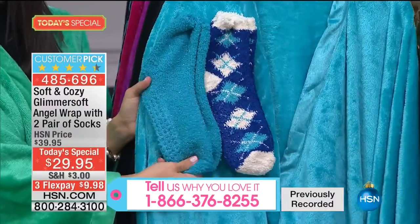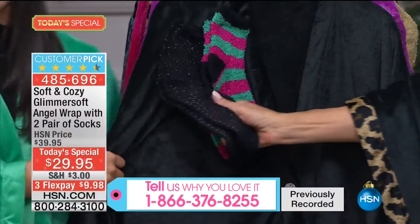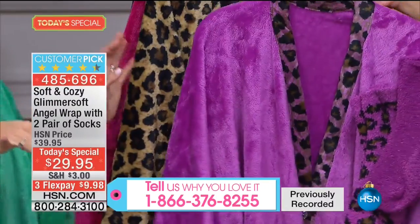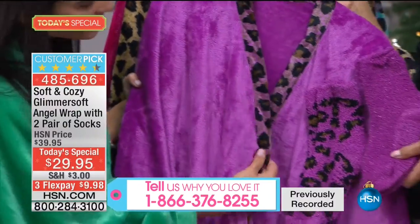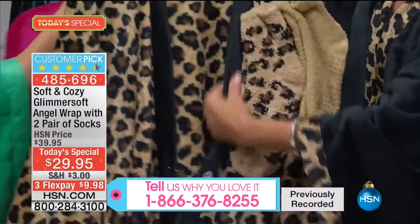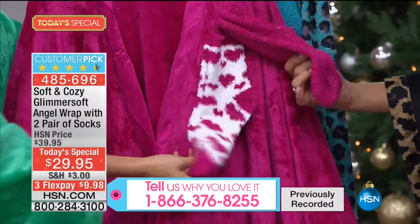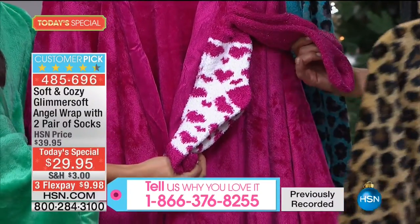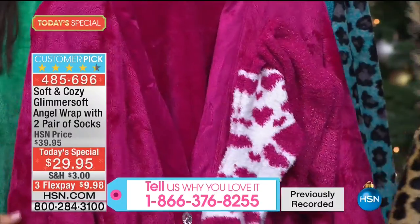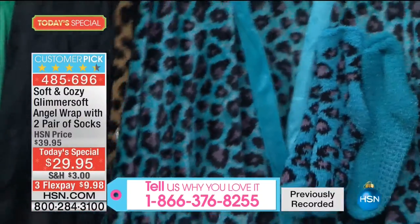Argyle in the turquoise, striped with black - mix and match, these are great. Perfect stocking stuffer - this could be three separate gifts if you wanted. The leopard socks coordinate back to the leopard print. Same with the leopard print with the faux mink trim in black. And then for the berry - they're hearts on the socks, so cute! And then in turquoise. With 12 totally different colors, everyone's going to know whose angel wrap is whose.